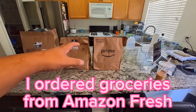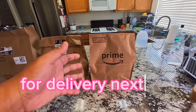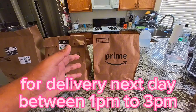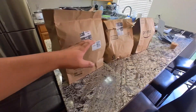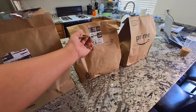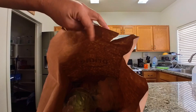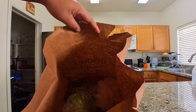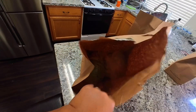I ordered groceries from Amazon Fresh late last night for delivery the next day between 1 p.m. and 3 p.m. I'm happy it came in like this because that was something I was worried about and wanted to try. This one doesn't have the insulation like the other one because it's just some fruits.